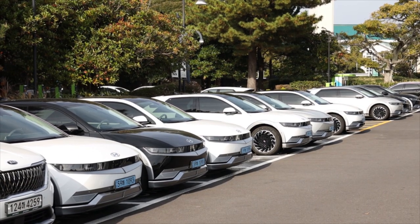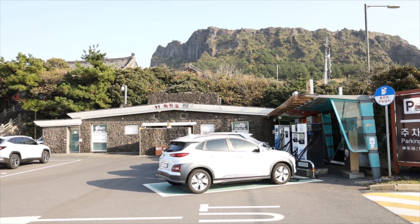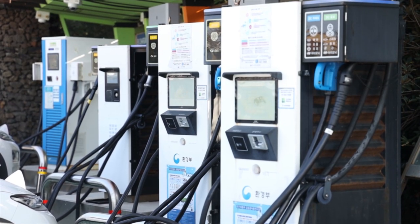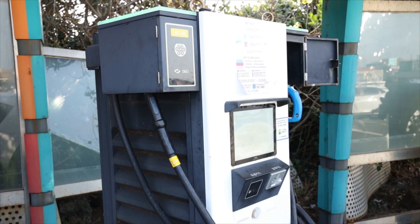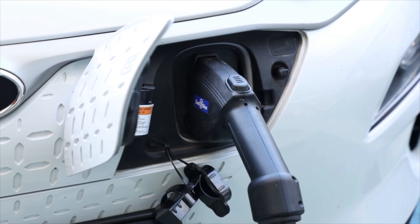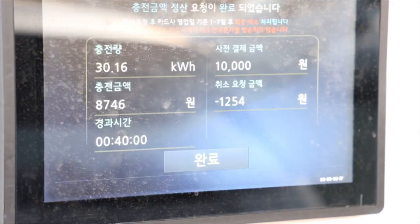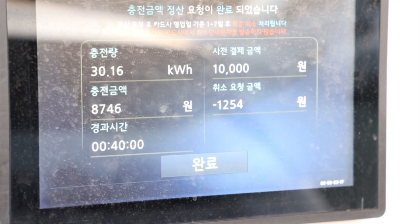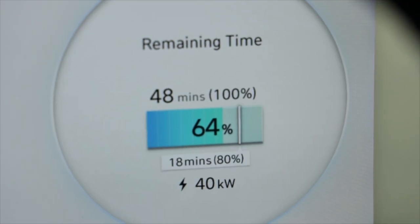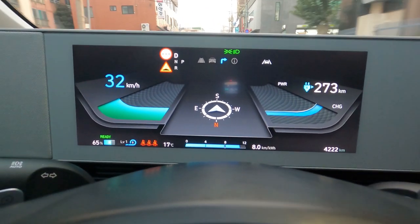The Ioniq 5 comes with a 72.6 kilowatt hour capacity battery, and with a fully charged battery that translates to about 430 kilometers. So with this range, you probably won't have to charge your EV for four or five days. And more good news — it cost me a little over 8,000 won, or just about 7 US dollars, to charge 30 kilowatt hours. That means you can drive 100 kilometers for about 4 US dollars, which is only about 40% of what you would have to pay for even a very efficient internal combustion engine car in Korea.